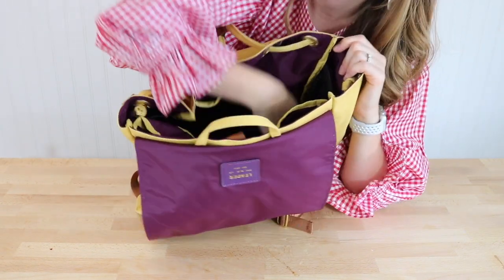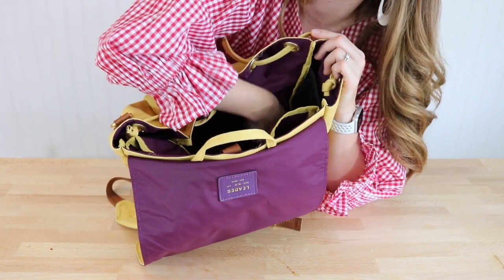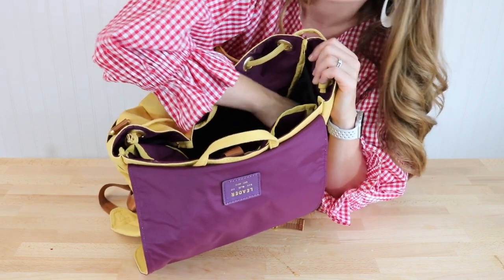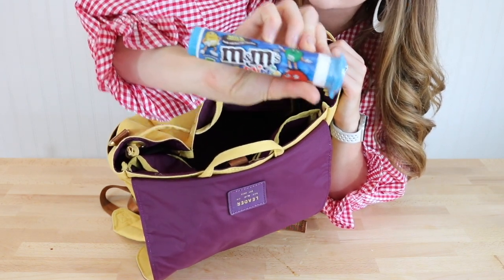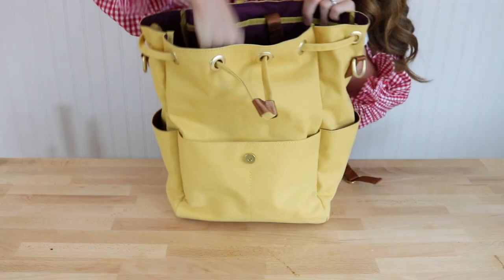That's everything in the very middle. Now there are two more secret elastic pockets at the bottom of the back — it'll be kind of hard to show you, but if you're familiar with Petunia Pickle Bottom, they're really similar to those interior pockets. You could probably fit a baby bottle in there. Right now I have some disaster M&Ms in one — always keep those around — and hand sanitizer in the other.